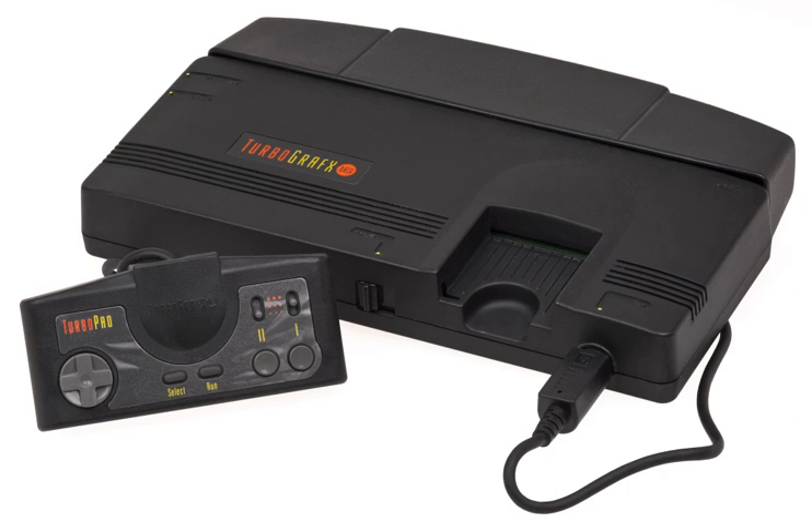The add-on consisted of two devices: the CD player itself and the interface unit, which connects the CD player to the console and provides a unified power supply and output for both. It was later released as the TurboGrafx CD in the United States in November 1989, with a remodeled interface unit to suit the different shape of the TurboGrafx-16 console. The TurboGrafx CD had a launch price of $399.99 and did not include any bundled games. Fighting Street and Monster Lair were the TurboGrafx CD launch titles.